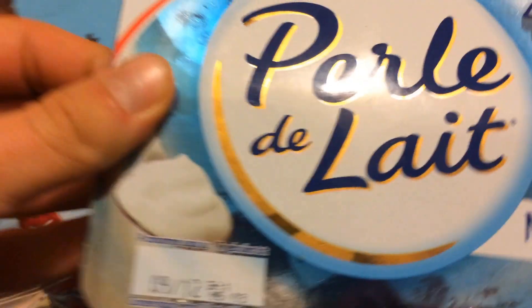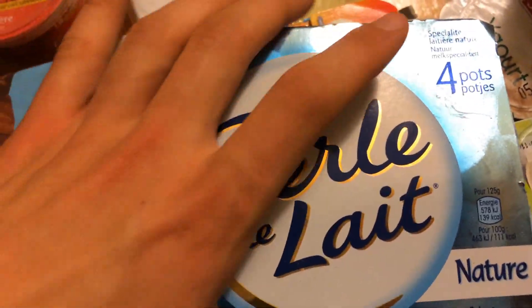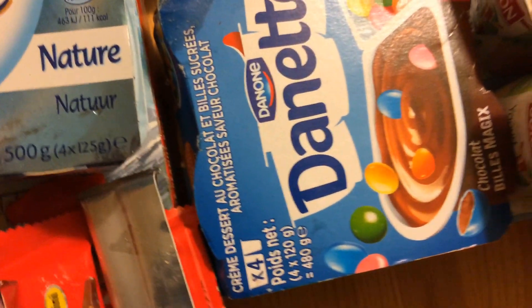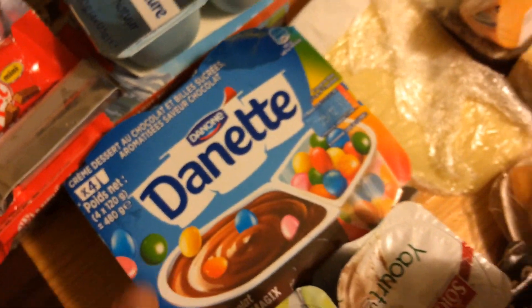On a des perles de nez du 9 décembre. Je rappelle la date : nous sommes le 7 décembre. On a des Danettes du 25 décembre.